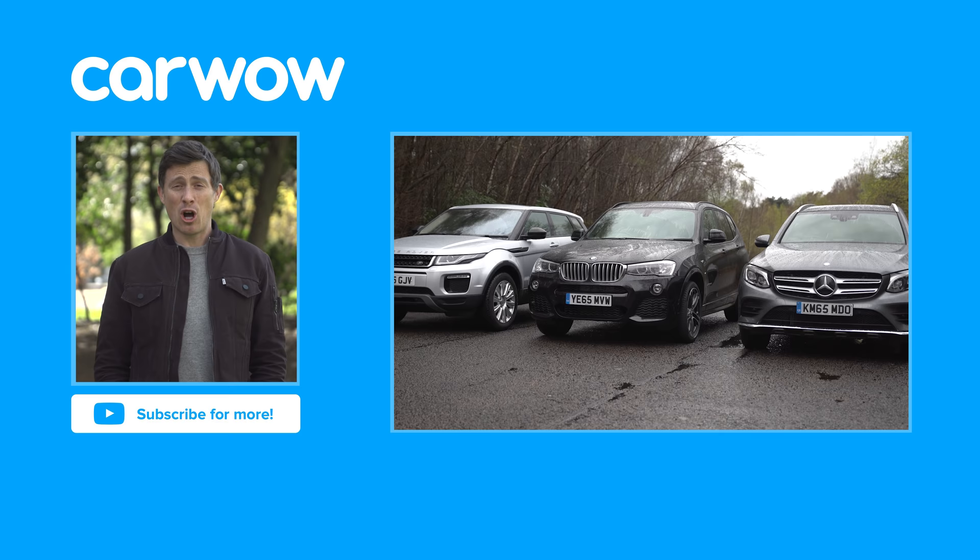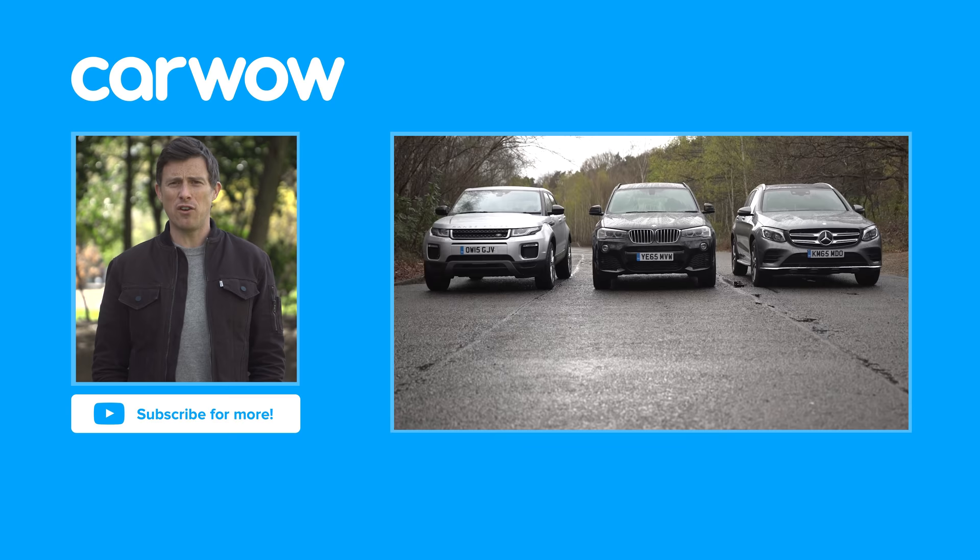Did you know that Karl Benz, the inventor of the gasoline-powered motor car, was also the first person to hold a driving licence?